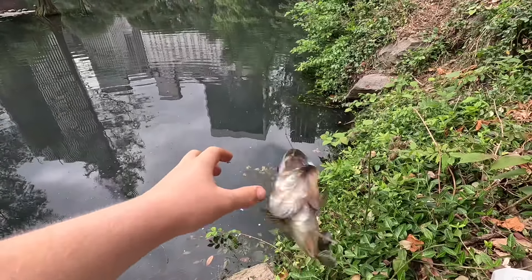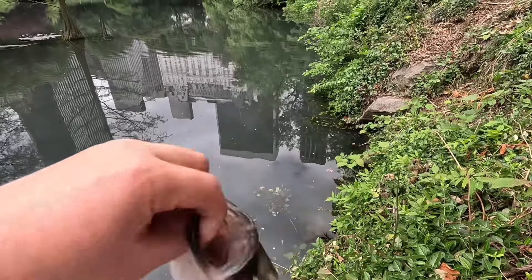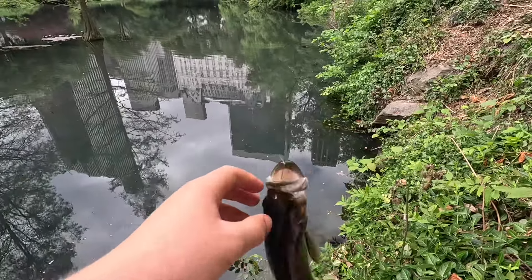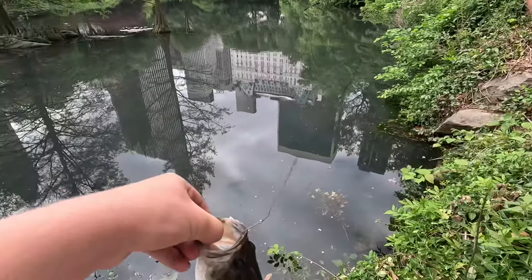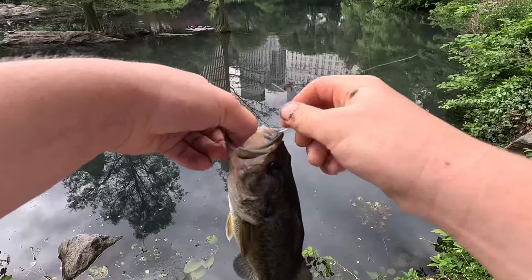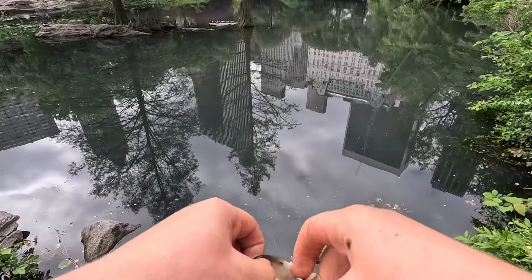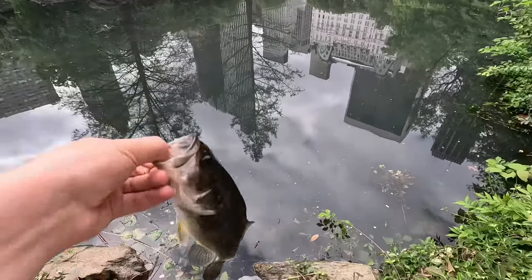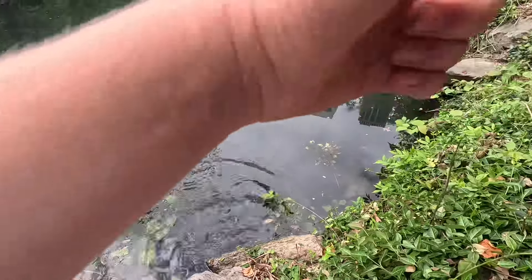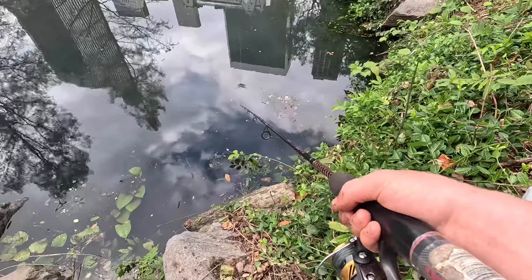Come on, stop doing that. There we go. Why do you keep wiggling? I want to unhook you. There we go, got him. Send those two back. Alright, I guess there they are spawning — the four-pounder I saw right here.